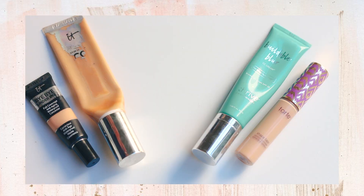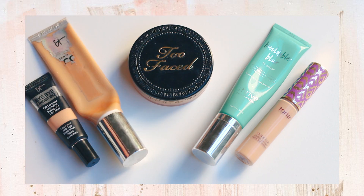Both of these combinations give you a bit of a dewy finish, which I personally like, but if I do want more of a matte look, I will add the Too Faced Born This Way powder. So that's the basics for my skin.